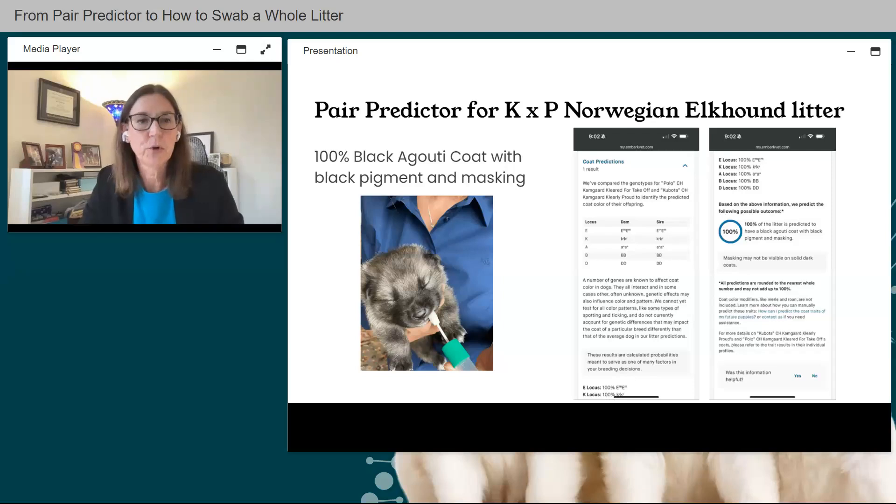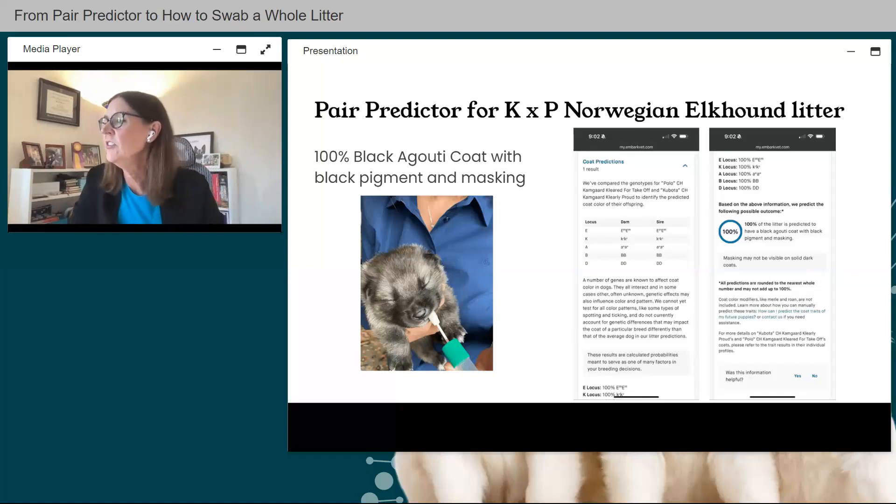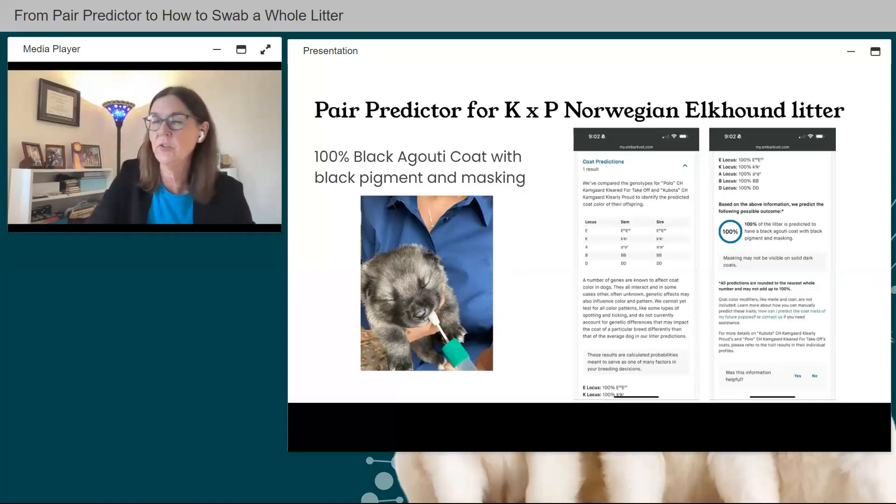My breed is pretty straightforward for coat color predictions since Norwegian Elkhounds are a single-color breed. The sire and dam have identical genetic results, and I'd expect 100% black agouti coat with black pigment and masking. The results show each locus, what the dam and sire's actual results are, a brief explanation, and the 100% prediction. There are tips such as 'masking may not be visible on a solid dark coat,' plus links to videos and articles for further education.